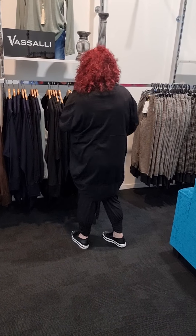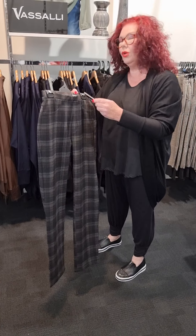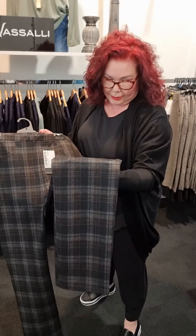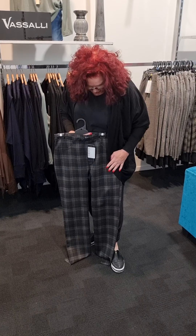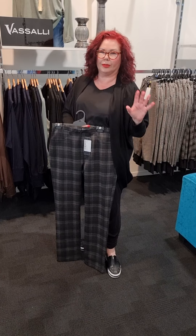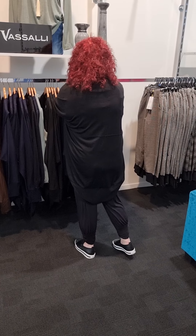The next pant I want to show you is called Pant York. Michael, can you take a closer look? It's got the browns, the grays, and the blacks going through it — absolutely gorgeous. You can put it on and underneath you can have the brown top, the sage top, or the black top. This story is perfect for mixing and matching.